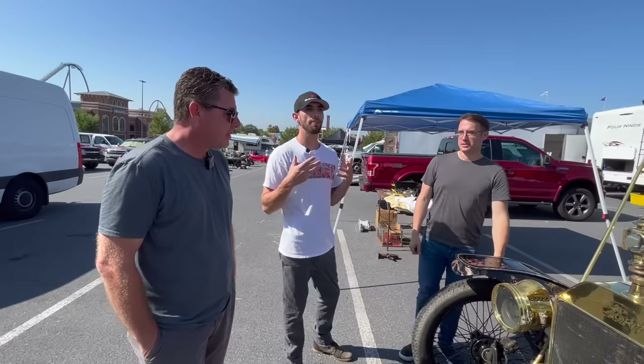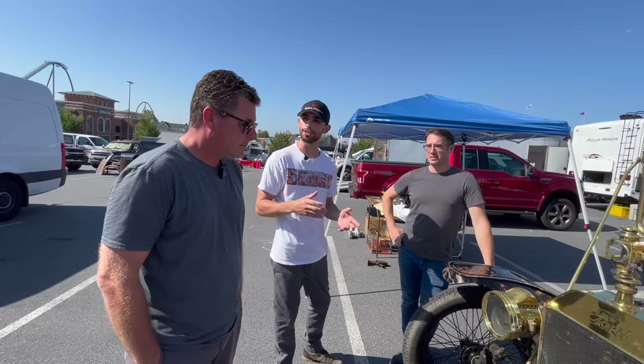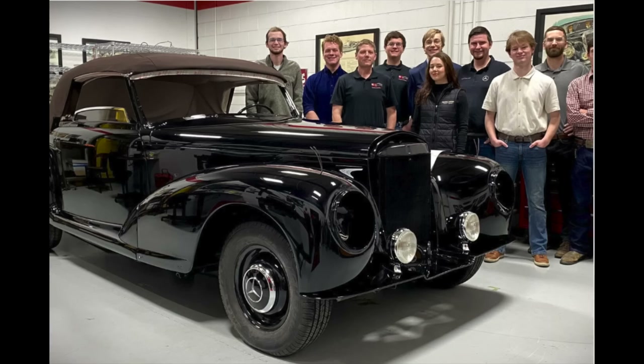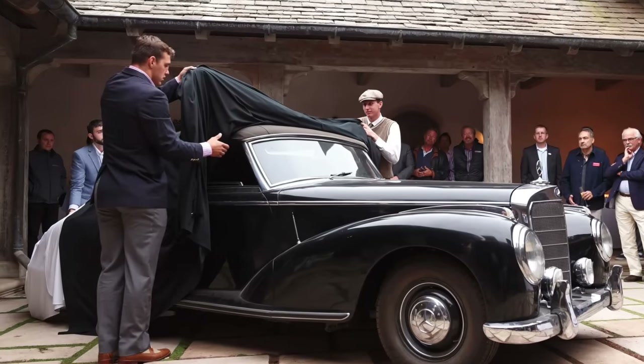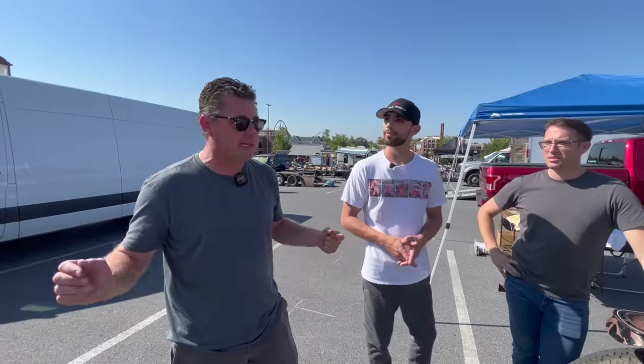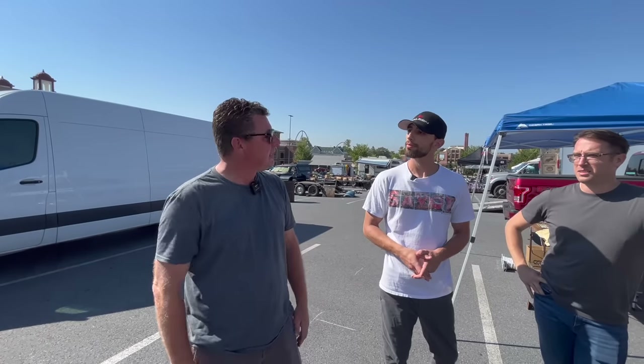Chris, you're also a professor at McPherson College? Yes, I consider myself one of the fortunate few. I work at McPherson College in McPherson, Kansas. It's a regular four-year college, but we have a program in antique automotive restoration. We bring students in and teach them every part of restoring antique cars, then send our students out all over the world to different restoration shops, museums, private collections, auction companies.